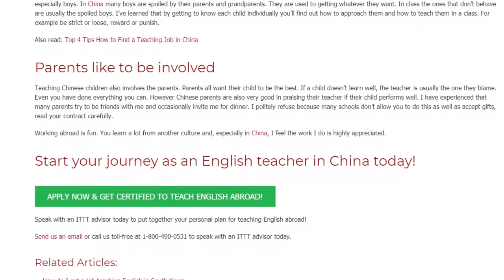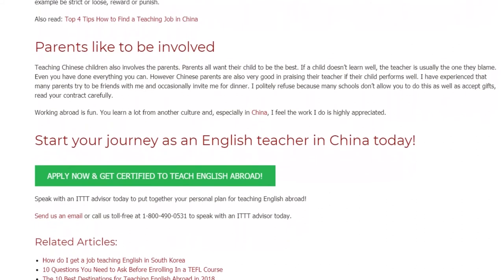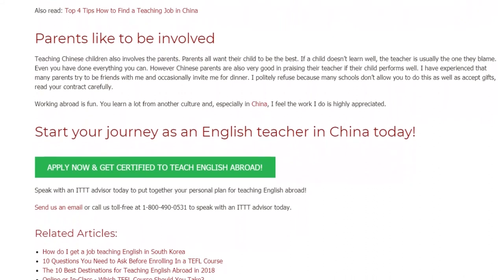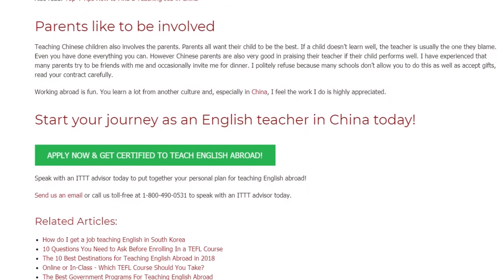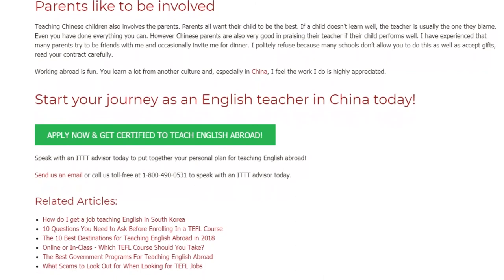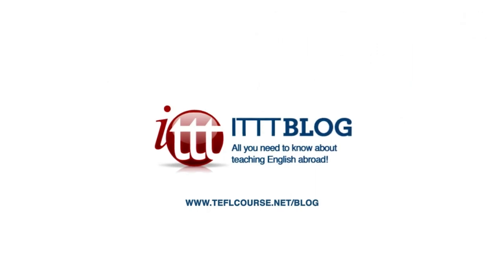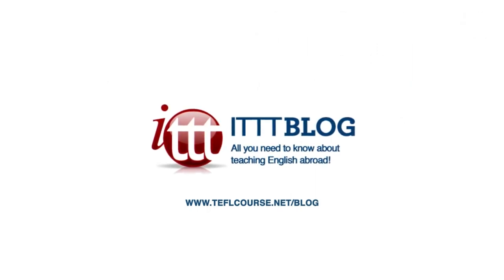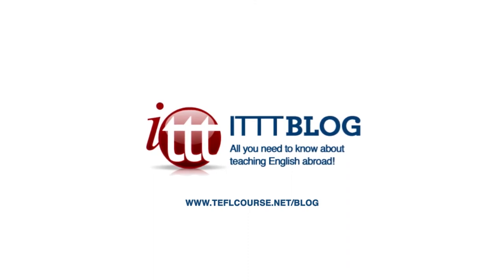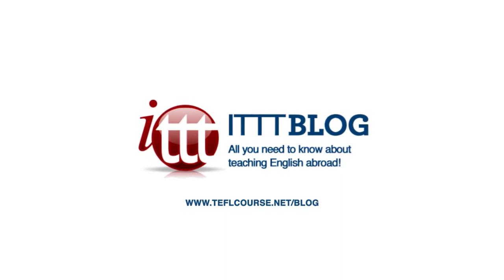Start your journey as an English teacher in China today. Speak with an ITTT advisor to put together your personal plan for teaching English abroad. Send us an email or call us toll free at 1-800-490-0531 to speak with an ITTT advisor today. Thank you again for learning today.